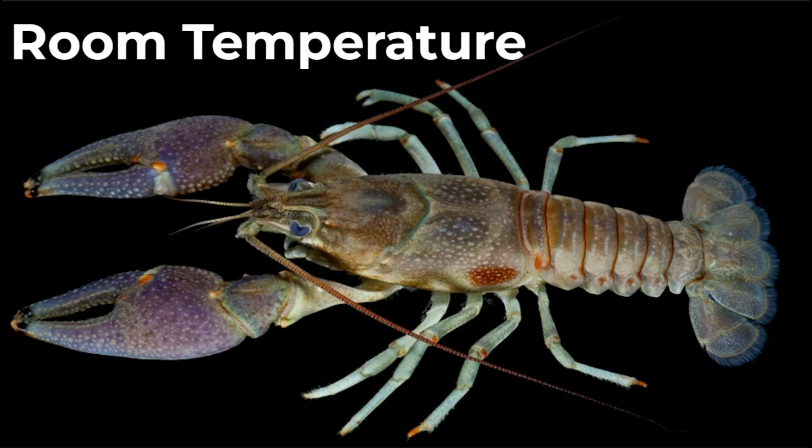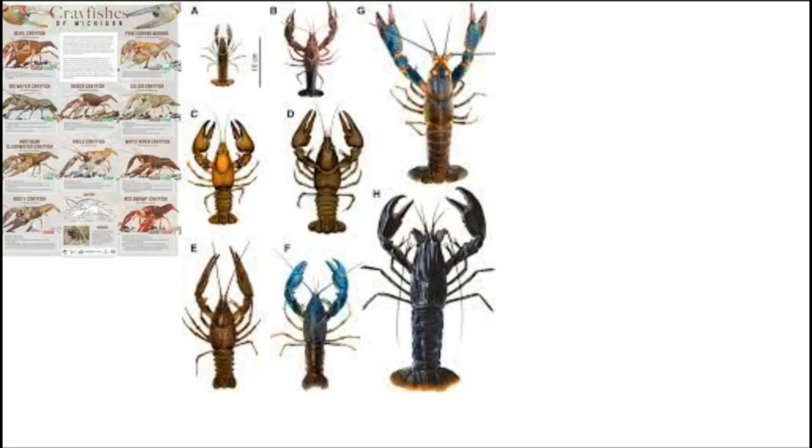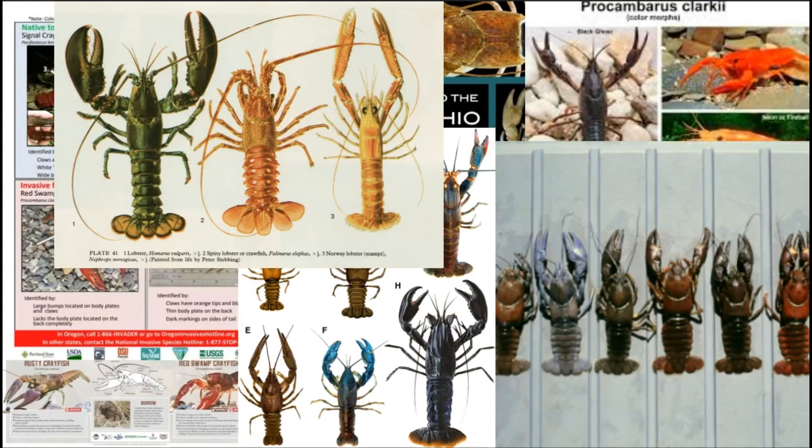Crayfish like temperatures around the optimal range going from 18 to 21 degrees. There are around 400 to 500 species of crayfish.